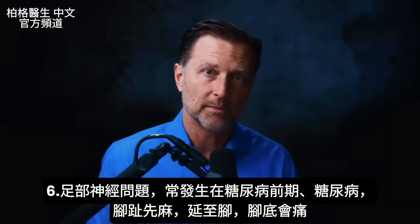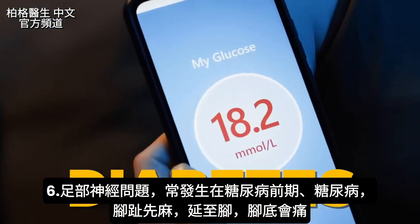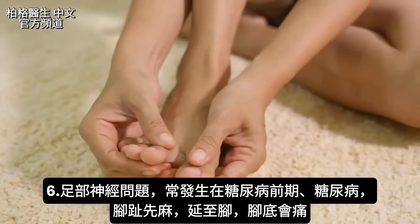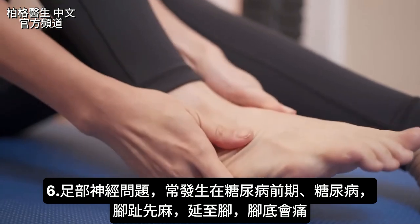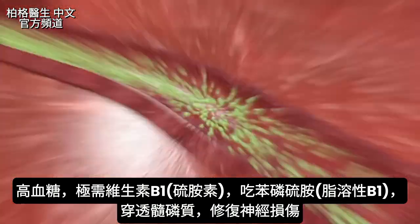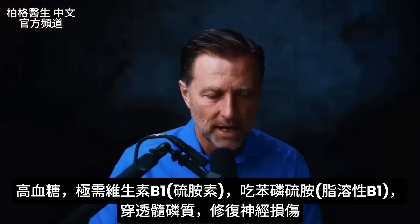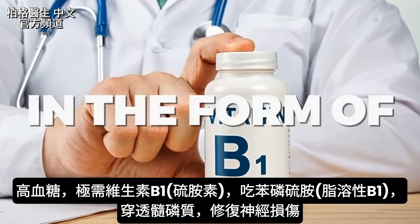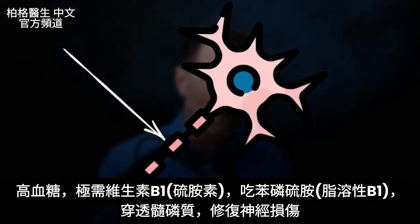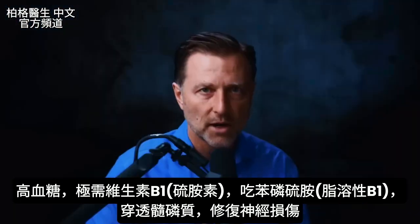Now let's get into the most common nerve problem that exists — something relating to prediabetes or diabetes. A lot of people with diabetes end up with nerve problems in their feet: numbness in the toes first, then traveling through the foot, and the bottom of the foot becomes painful. The sugar in the blood creates a huge demand for vitamin B1, thiamine. I would take it in the form of benfotiamine, because that tends to penetrate the myelin and get right into the nerve to quickly reverse nerve damage caused by high sugar.